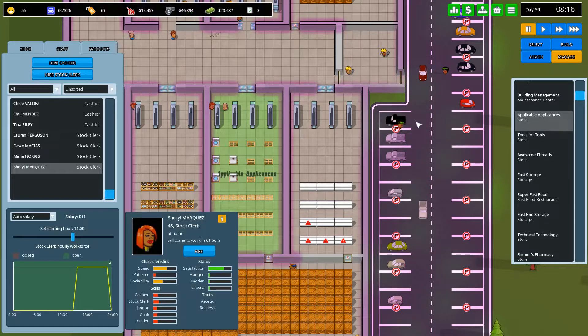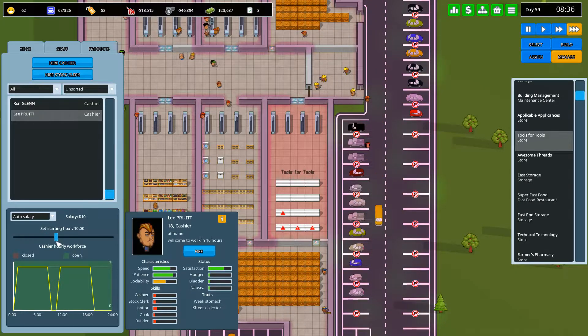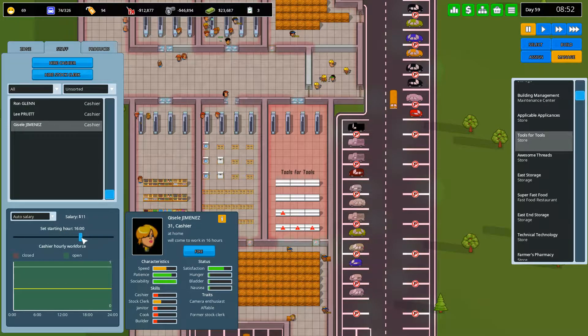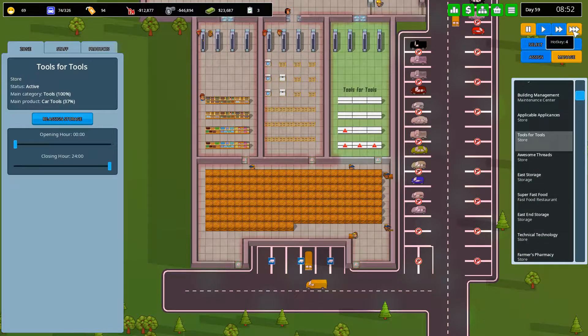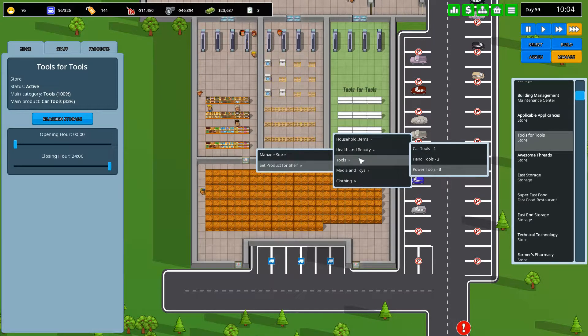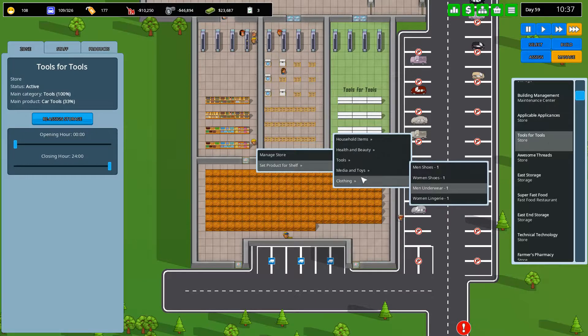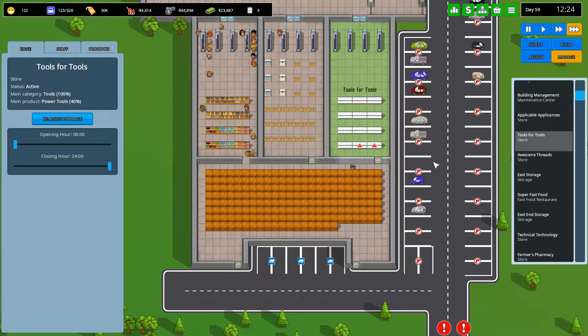Hold the phone — we need to hire some cashiers first. You look good, hire a cashier. Yeah you look good as well, hire a cashier. Yeah you look good. One on all the time and we'll get a second person to cover the rush. And we need stock clerks. Rupert, damn you look — you got skills Rupert. You can be there and you can be there.